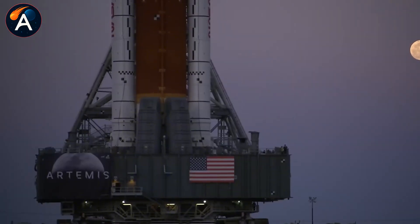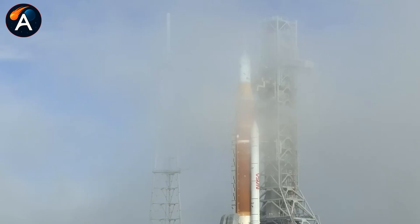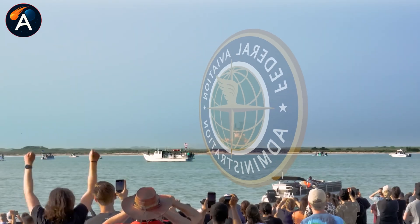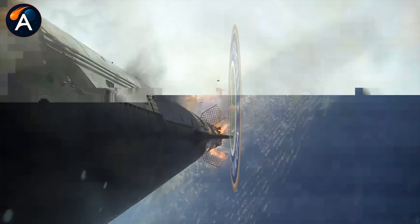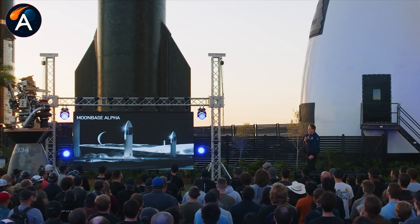Musk's plan to build a self-sustaining Mars city requires transporting millions of tons using a massive Starship fleet — funding beyond anything NASA could provide. SpaceX is also exploring satellite constellations for AI computing and power generation in orbit, turning space into the next frontier for artificial intelligence infrastructure.